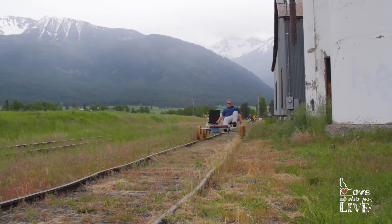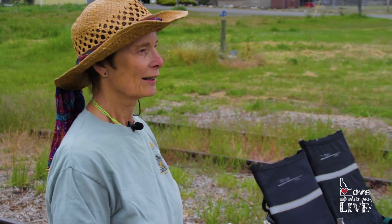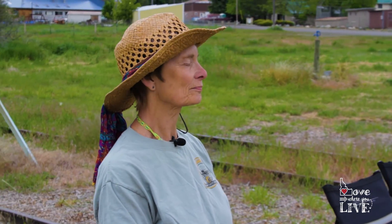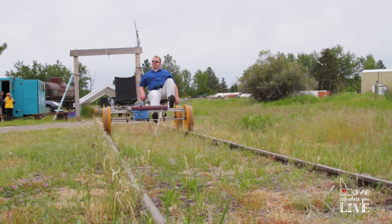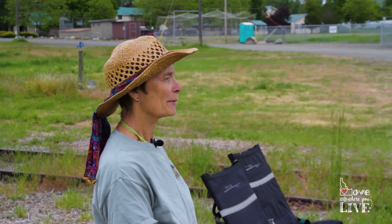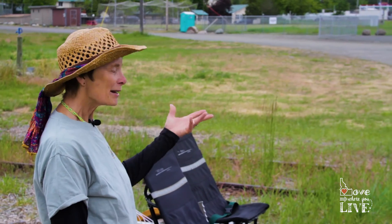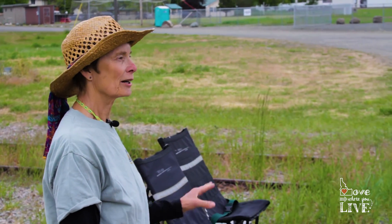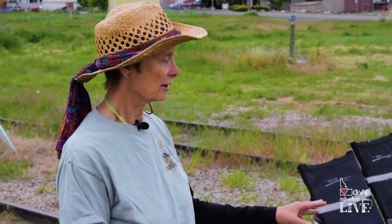So if you have two people, they're working together, or one person can ride this on their own if they want? One person can do this by themselves. Where'd you come up with the idea? It seems like something out of a mad scientist dream. So my husband and partner — that's his mad scientist creation. He found a similar idea on the Internet, and since then he has embellished and refined it.